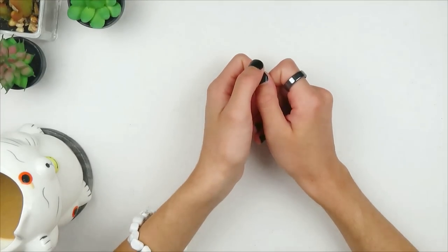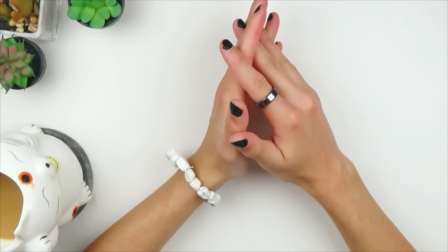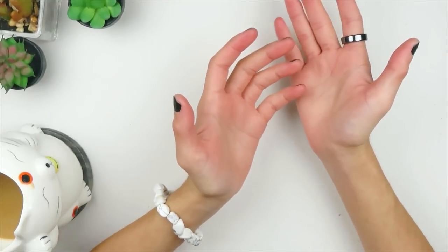Hello, and welcome back to my channel. Hope you're doing well. There is one thing that I feel most artists have in common: we really, really, really like stationery to what's probably an unhealthy degree.